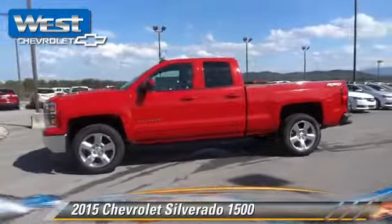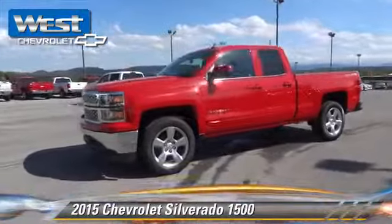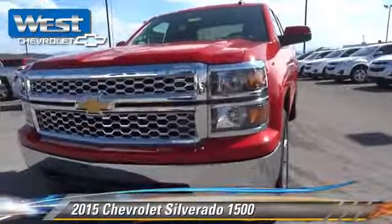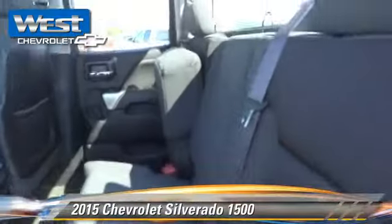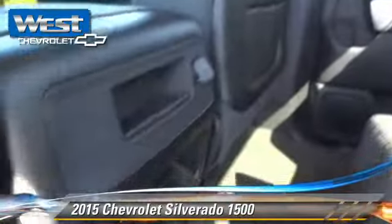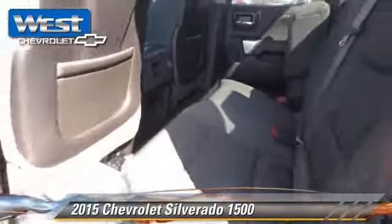This four-wheel drive pickup truck is well equipped. This Chevrolet features privacy glass, side airbags, and four-wheel drive. Safety features include traction control, stability control, and ABS.